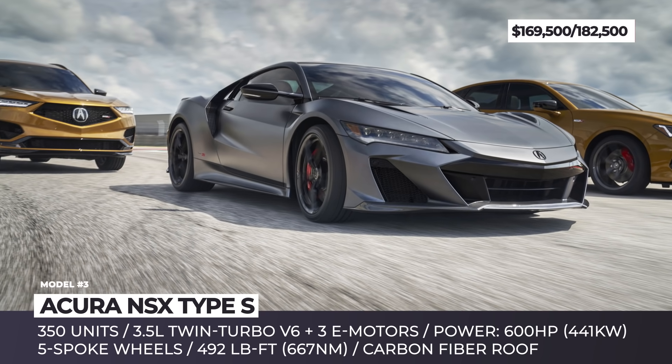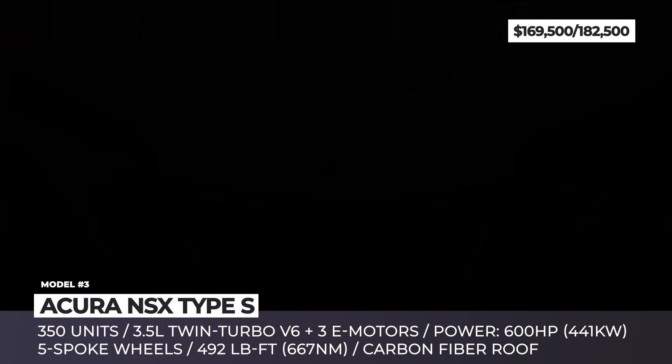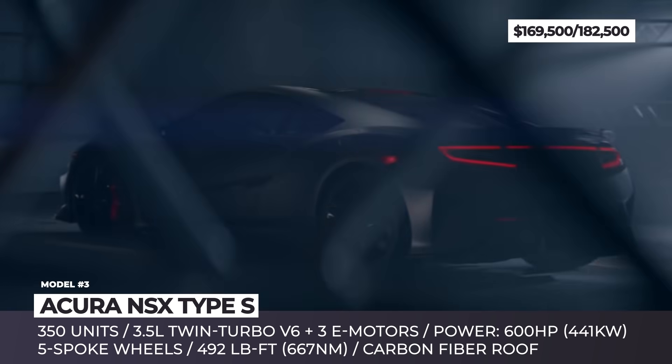Acura NSX Type S. The most precise, powerful, and thrilling NSX will be delivered in a limited production run of 350 units, marking the send-off of Acura's mid-engine sports car.